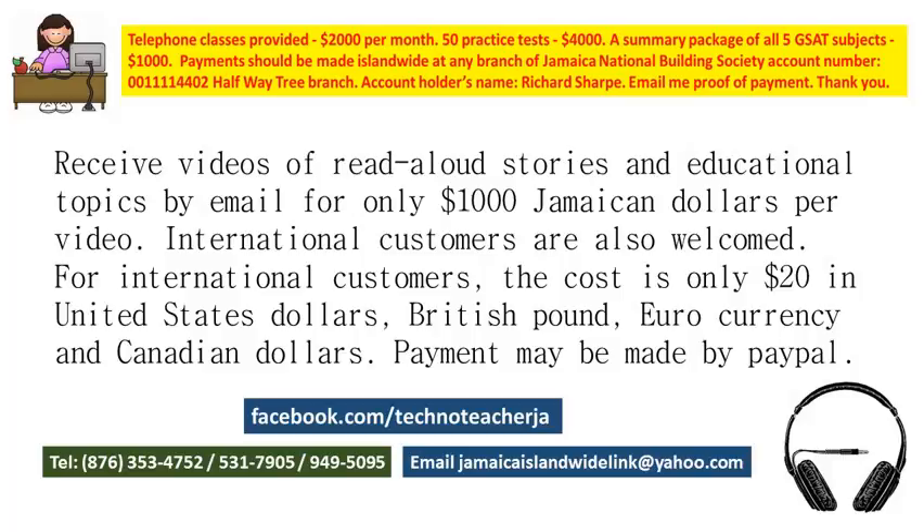I should note that the prices I have mentioned are the prices as of 2016. I look forward to hearing from you soon and expecting you to purchase some of these very useful videos. Bye-bye for now!